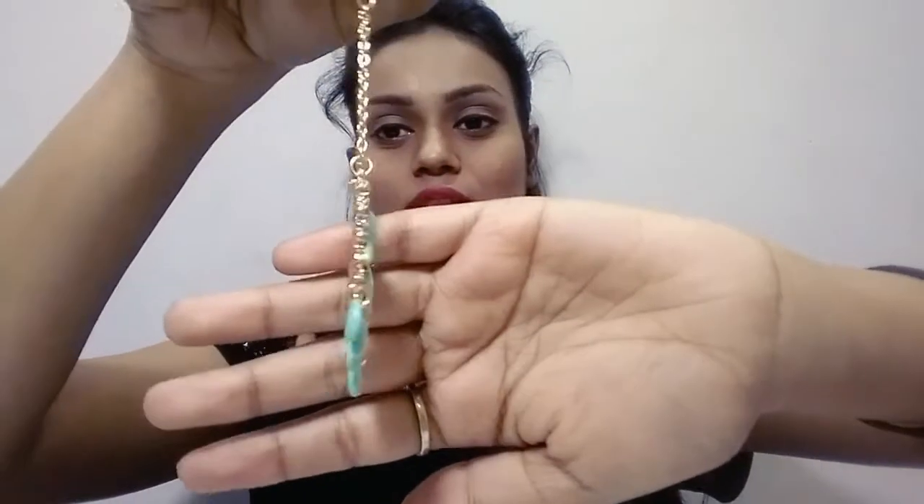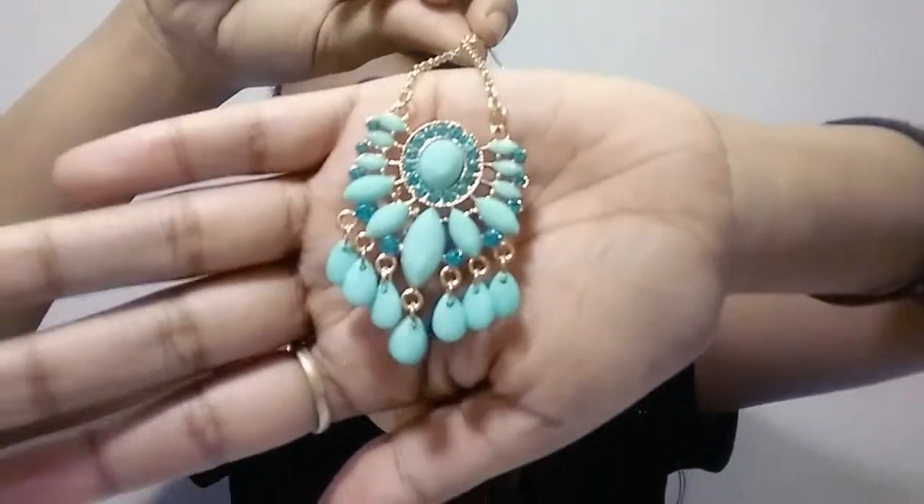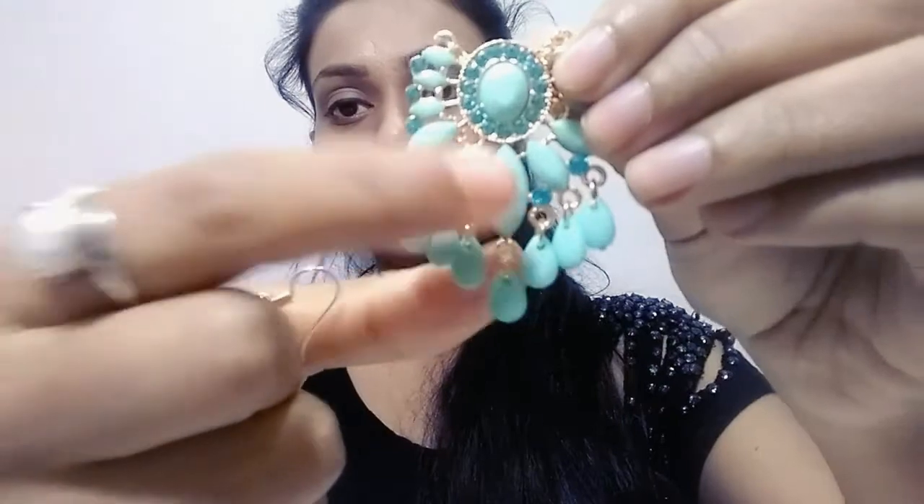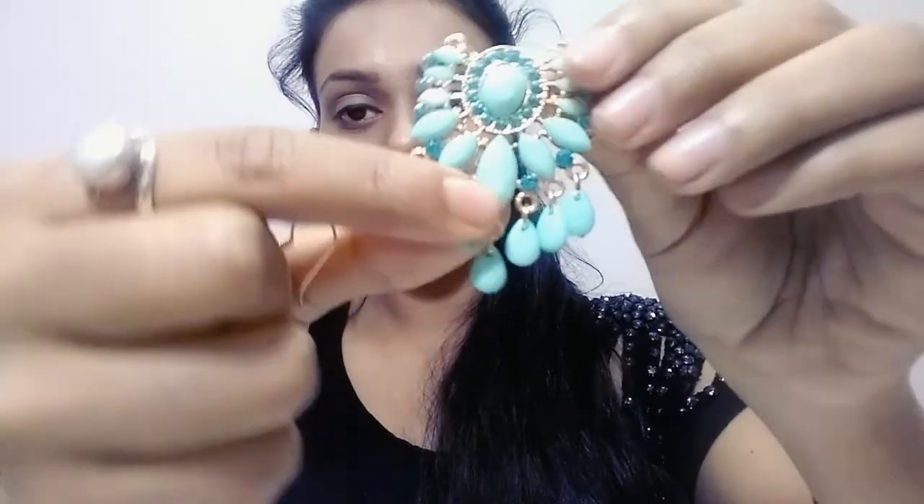It is an ocean green color with statement pearls and blue accents with stonework. It has an alloy chain and is really handy. I love them. The price is around 92 or 95 rupees — I will put the exact price on screen or in the description box.